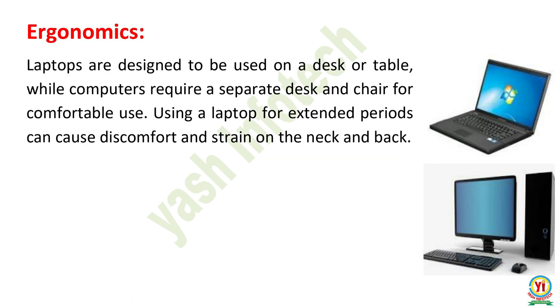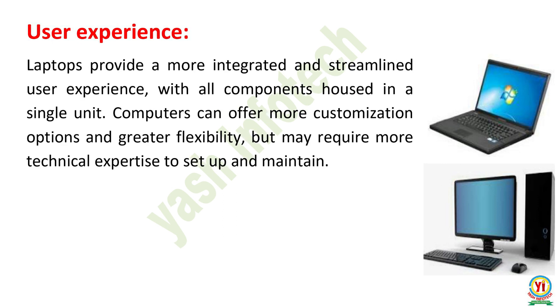Ergonomics. Laptops are designed to be used on a desk or table, while computers require a separate desk and chair for comfortable use. Using a laptop for extended periods can cause discomfort and strain on the neck and back. User Experience. Laptops provide a more integrated and streamlined user experience, with all components housed in a single unit. Computers can offer more customization options and greater flexibility, but may require more technical expertise to set up and maintain.